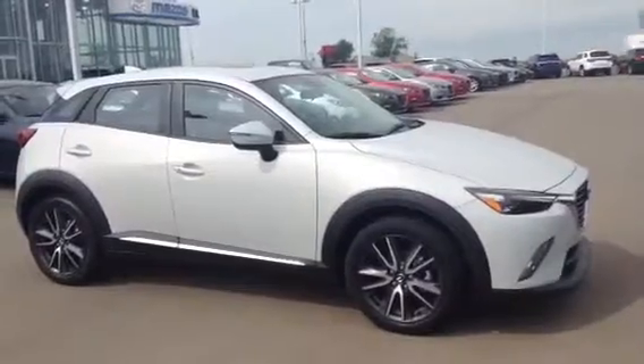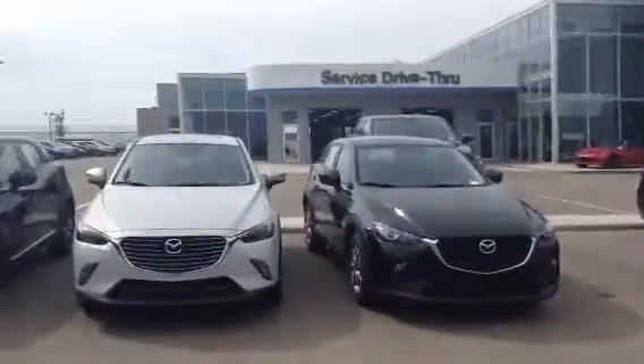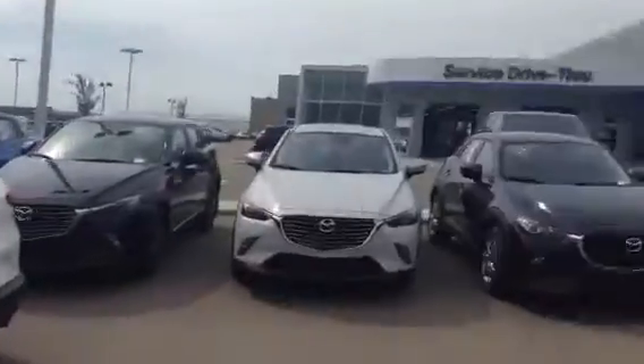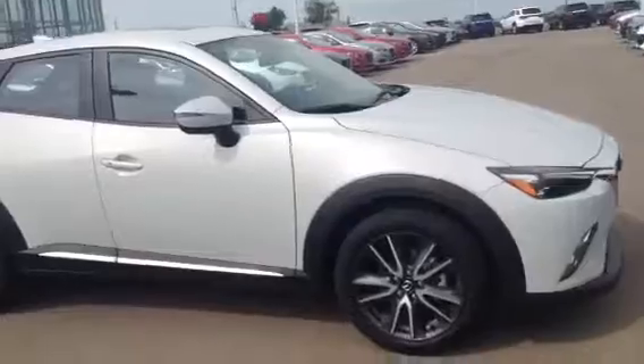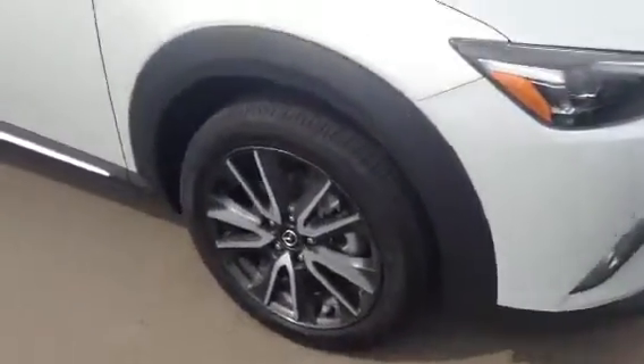Beautiful car as you can see. It's got that all-wheel drive and we do have many available colors as you can see — I'll just showcase this one for you. Got those beautifully styled alloy rims that come stock on the GT.